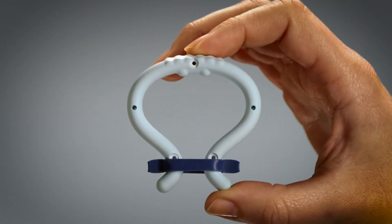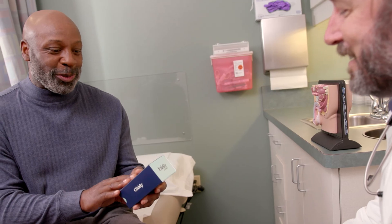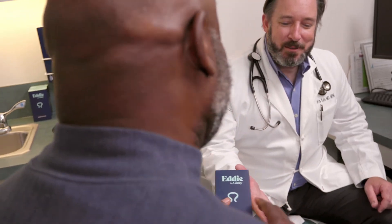I recommend Eddi to my patients with erection challenges because it's proven to work, it's easy and discreet to use, and it's more comfortable and satisfying than other wearables.